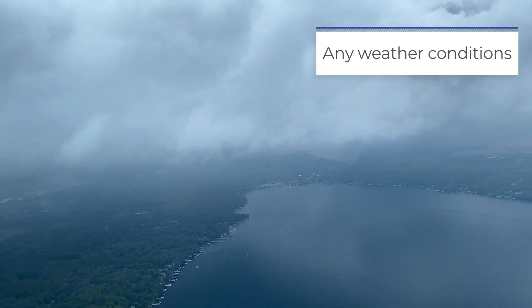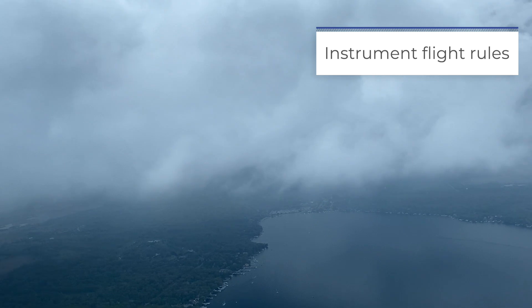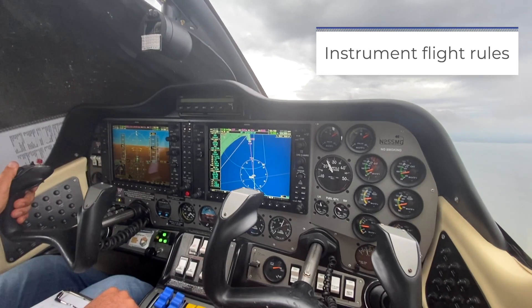Hello again. Chris here to talk to you about the instrument course. Thanks for joining me. The purpose of the instrument rating allows a pilot to fly in conditions that are unfavorable for VFR flight. This is called instrument flight rules, better known as IFR.